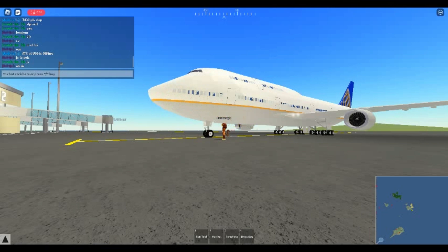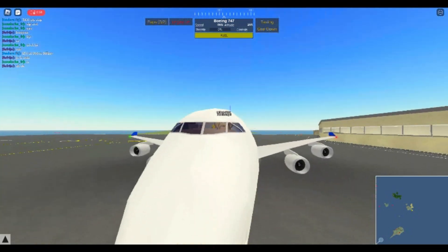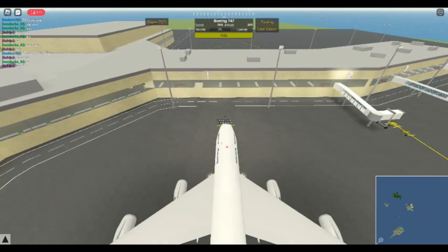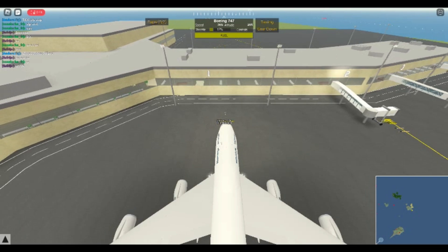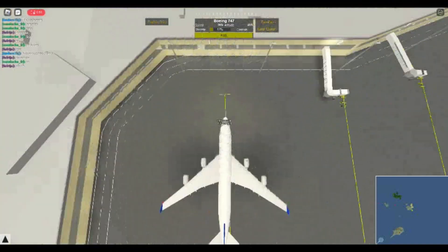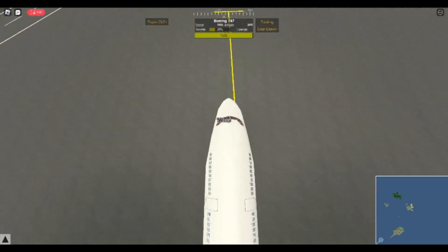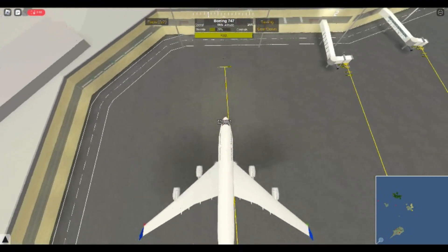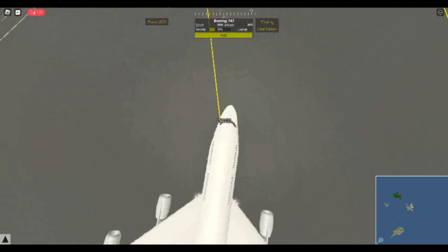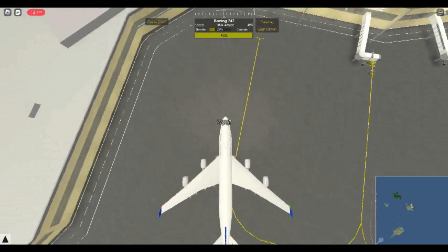We're flying United Airlines in America. We're just going to hop in here — look at this thing, it's so cool. We are just going to reverse out now because that's what every pilot does. We are going to fly to an international destination, but we are going to have to stop at Perth International on the way to refuel. This thing loses fuel pretty quickly, so let's be careful.